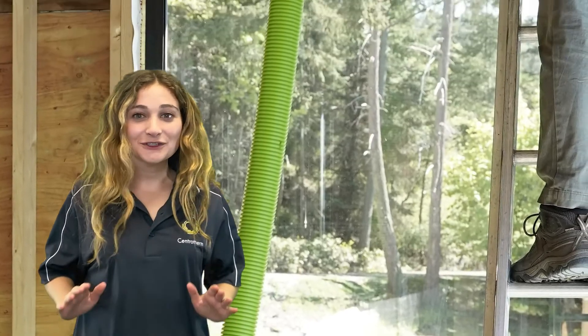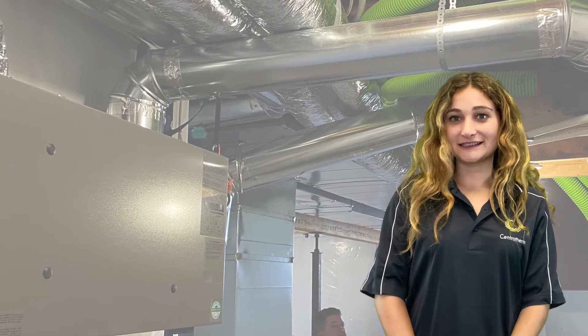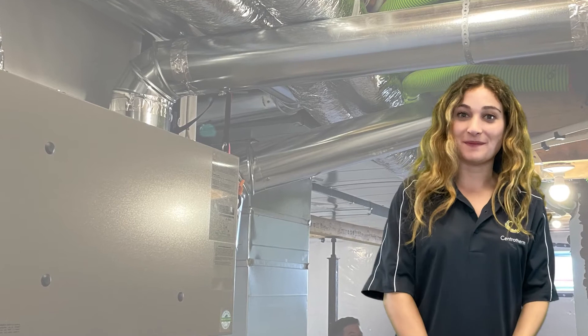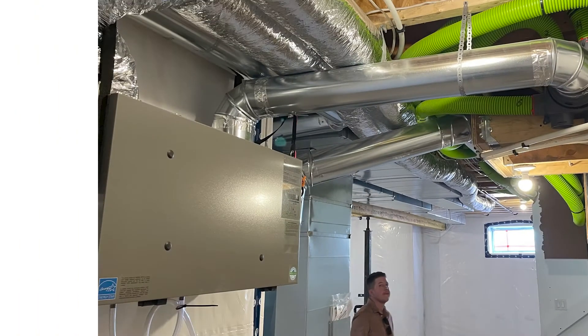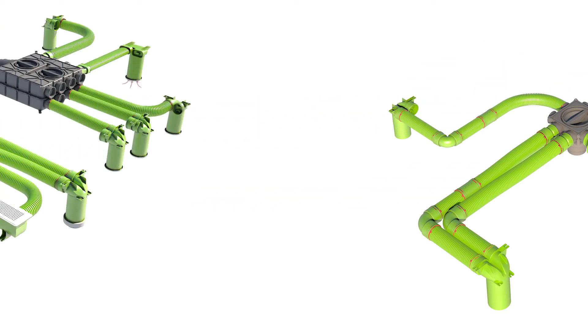In addition to Air Excellent being efficient, it's extremely easy to install. First, the D-Box is connected to any HRV make and model. We offer various sizes of distribution boxes based on the number of runs required.